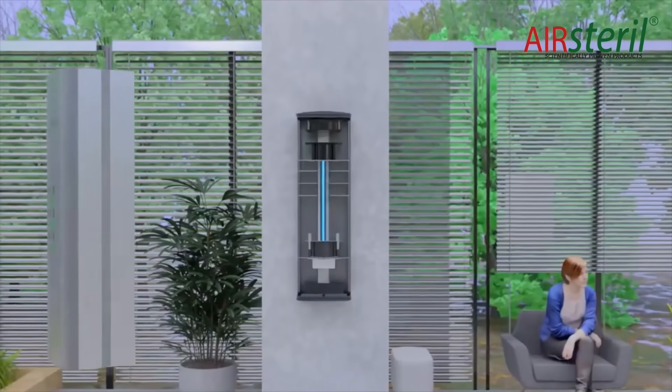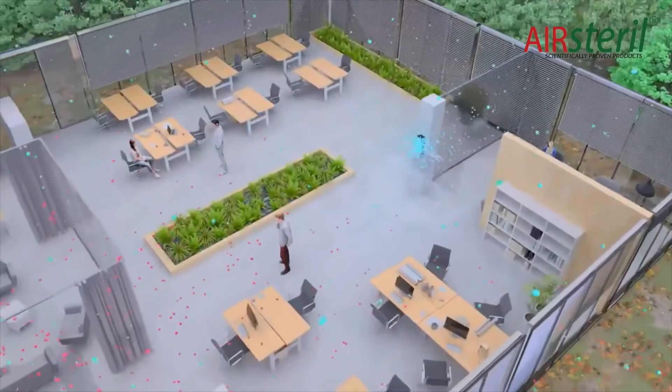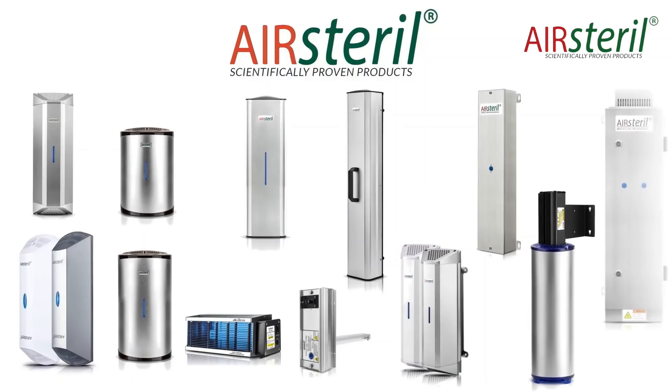This combination of air sterile technology constantly reduces contamination, both in the air and on all surfaces throughout a room — a clean, fresh and pleasant environment, with the best possible protection from microorganisms, allergens, harmful organic compounds and unpleasant odours.